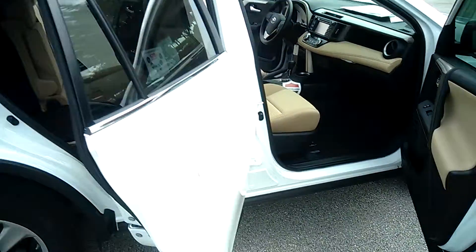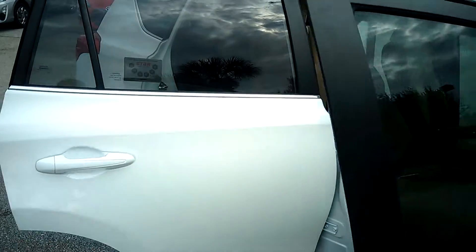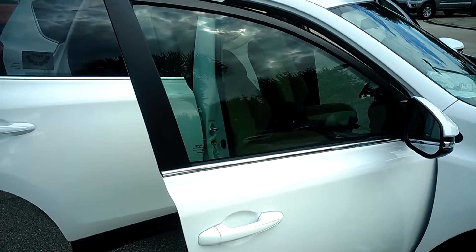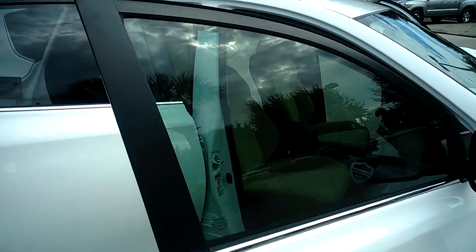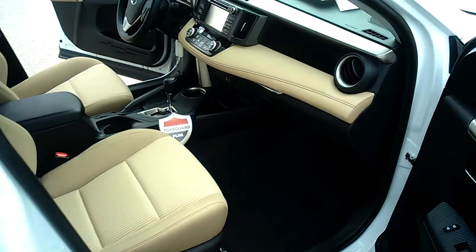The 2015 RAV4 also comes standard with your Star Safety System. What that is is vehicle stability control, traction control, anti-lock brake system, electronic brake force distribution, brake assist, and smart stop technology.